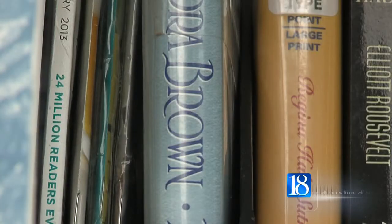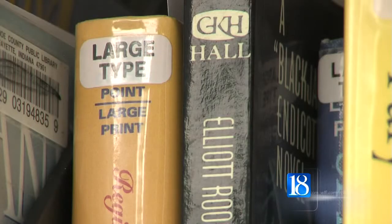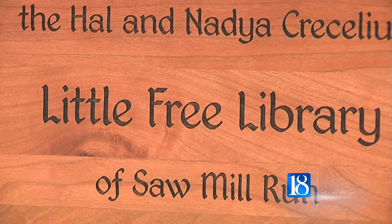Susan Cresselius created this Little Free Library in front of her house at Sawmill Run to honor her parents, Hal and Nadia Cresselius. She says she wants everyone to share the items inside the library.